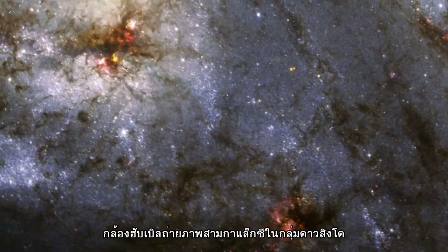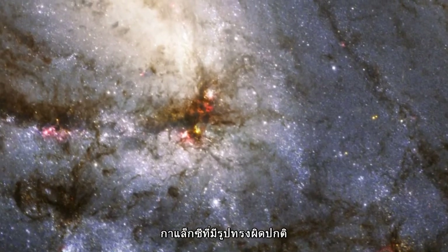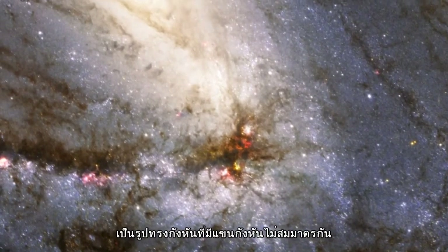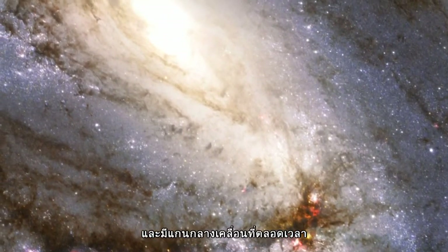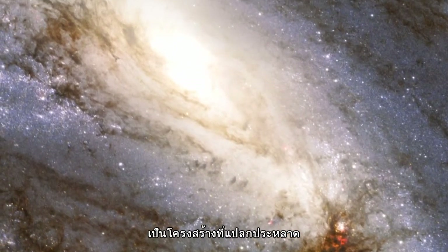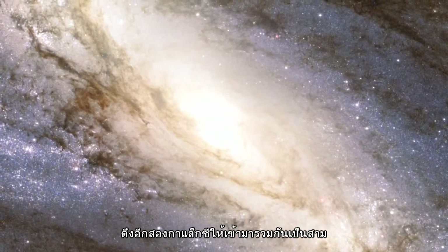Hubble has snapped a spectacular view of the largest player in the Leo Triplet, a galaxy with an unusual anatomy. It displays asymmetric spiral arms and an apparently displaced core. The peculiar anatomy is most likely caused by the gravitational pull of the other two members of the trio.